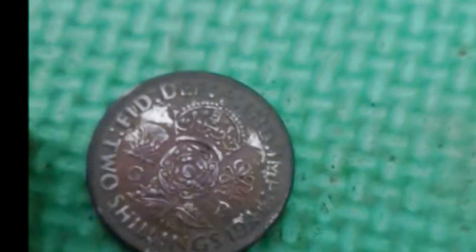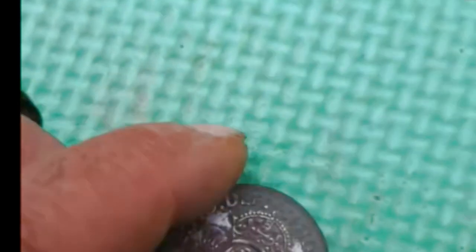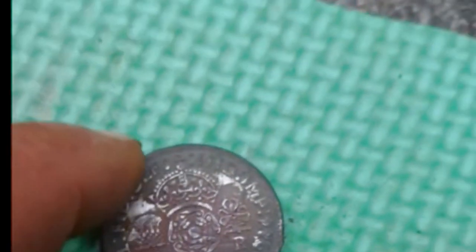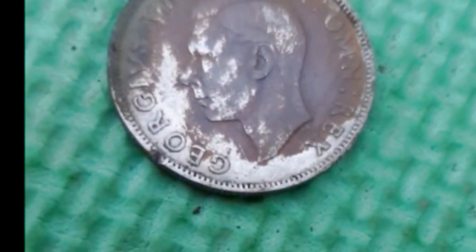And of course we've got the silver — mustn't forget the silver. A silver florin of George the Sixth, 1944. Proof in the pudding there — George the Sixth, there you go, silver.